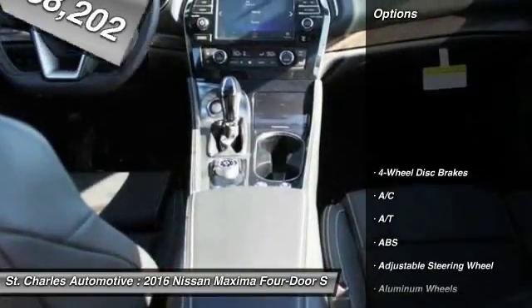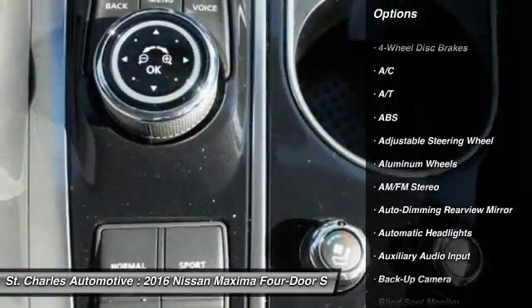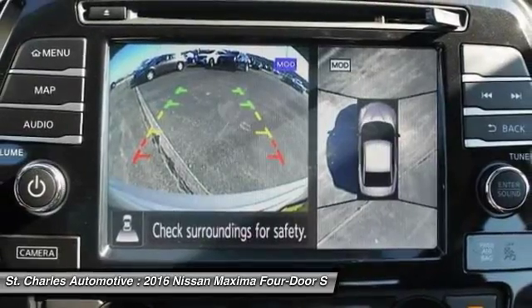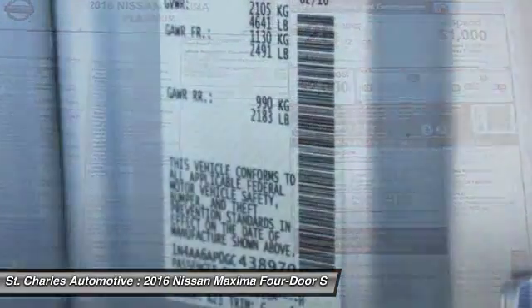Here are some of this vehicle's great options: steering wheel audio controls, power passenger seat, remote engine start, stability control, navigation system, traction control, anti-lock braking system, backup camera, keyless entry, and Bluetooth.